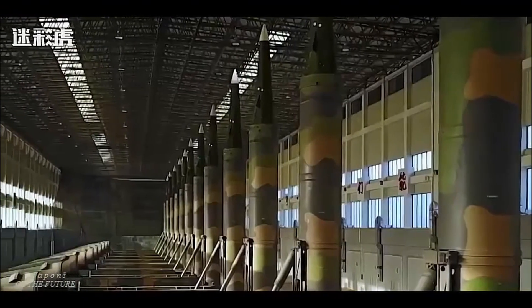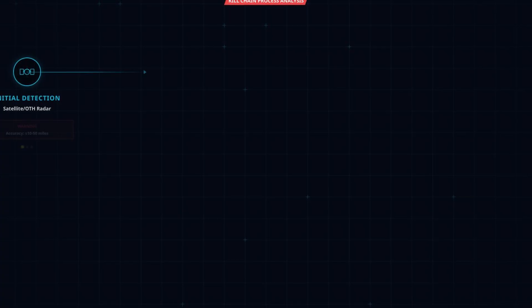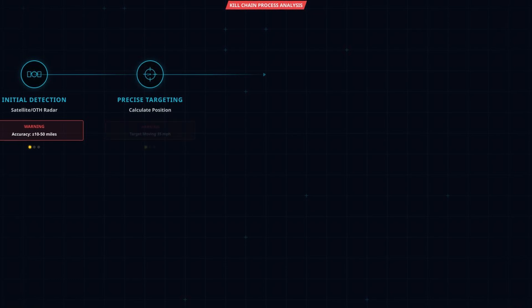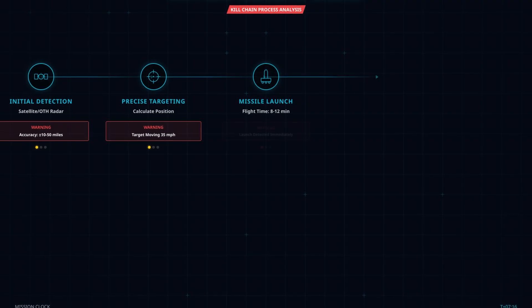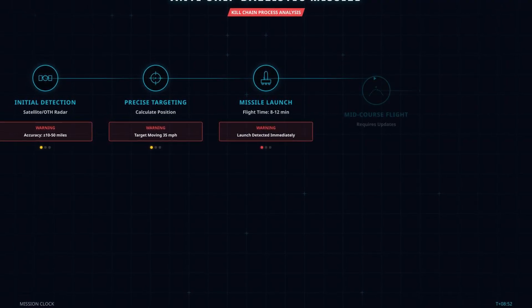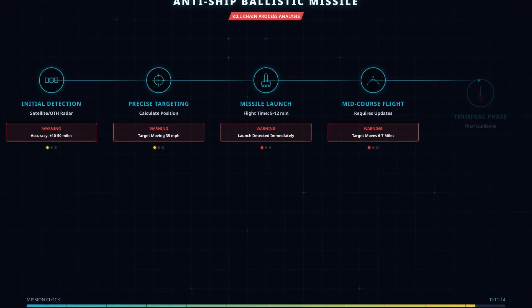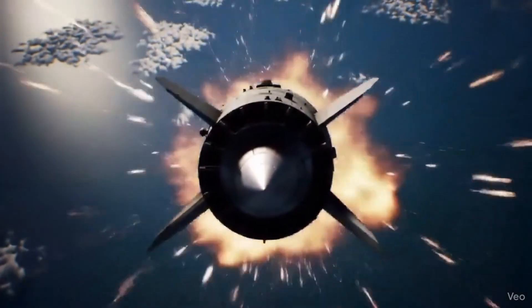This is what's called the kill chain, and it has five critical links. First, initial detection: satellite or over-the-horizon radar provides general location, but only within 10 to 50 miles. Second, precise targeting: calculate the carrier's exact position and predict where it will be 10 minutes from now. Third, launch: the missile is committed to a ballistic trajectory based on those calculations. Fourth, mid-course updates: the missile needs constant refinement as the carrier continues moving. Fifth, terminal guidance: the missile must reacquire the target after re-entry and make final corrections in the last 30 to 60 seconds. Break any one of these links and the mission fails.